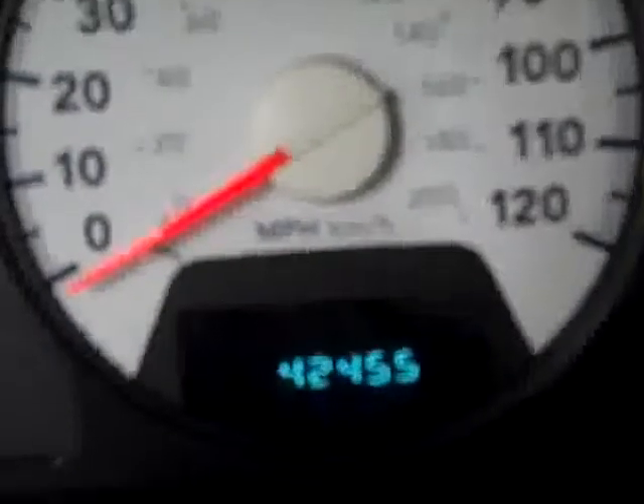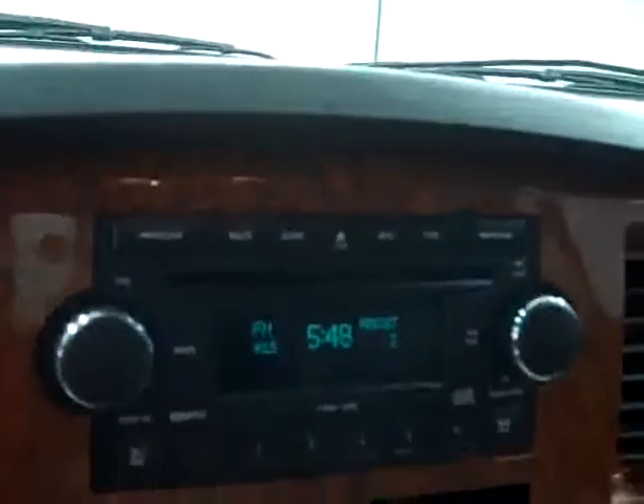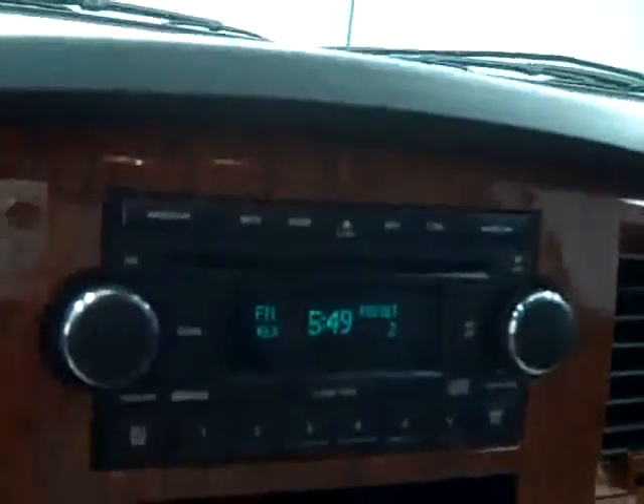You get a brake controller and cruise control on the steering wheel. As you can see, there are 42,455 miles on this truck. Features include a turn-dial four-wheel drive, dual climate controls, heated seats, a radio with a six-disc CD changer, and a temperature, compass, and mileage display in the ceiling. You also get power adjustable pedals.